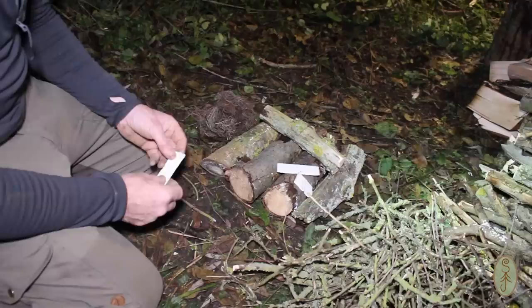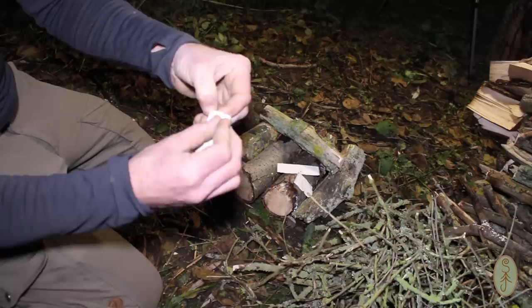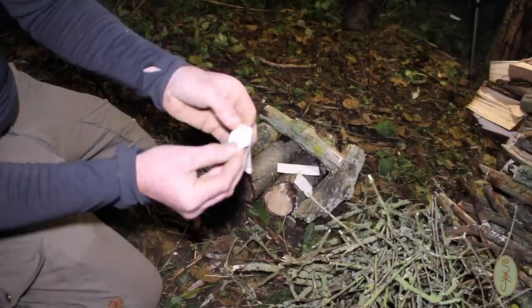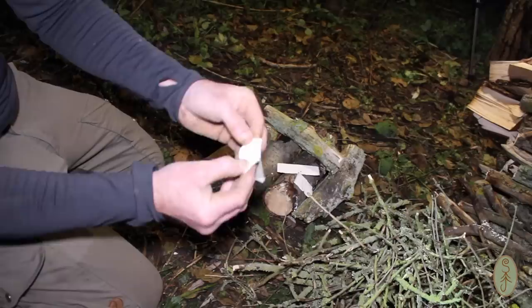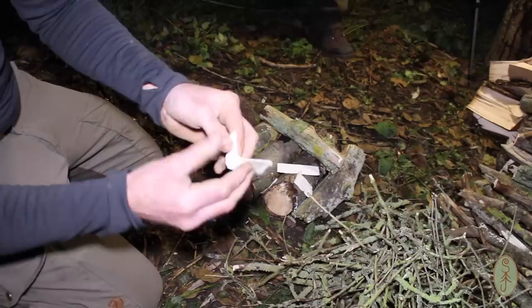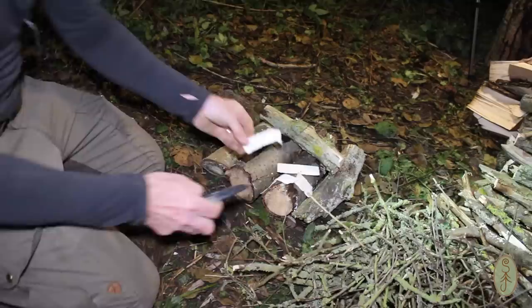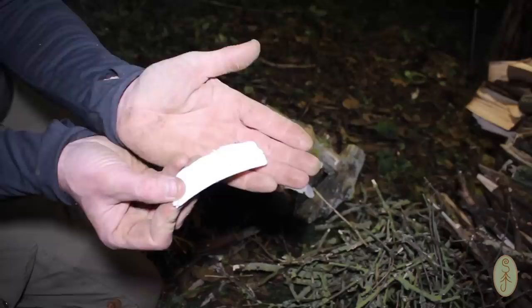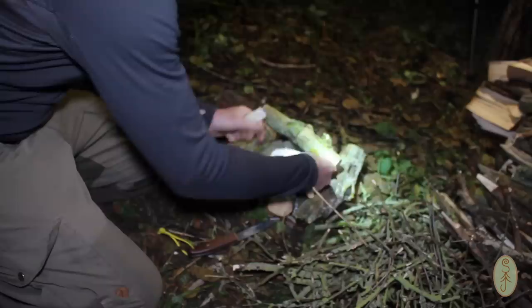So we're going to get the fire lit. I'm using this tinder card — you'll have seen me use this stuff before but I've not really talked too much about it. I really rate the stuff. It comes in a package roughly this size and it's basically a wax-impregnated card. If you take one strip and split it, you get a kind of fluffy core which takes a spark quite nicely. I then like to take my knife and just scrape it to fluff it up even more — so you have even more of that fluffy material. That takes a spark really nicely.